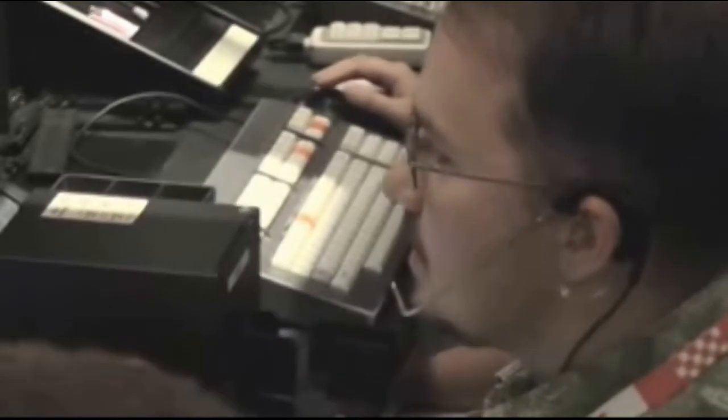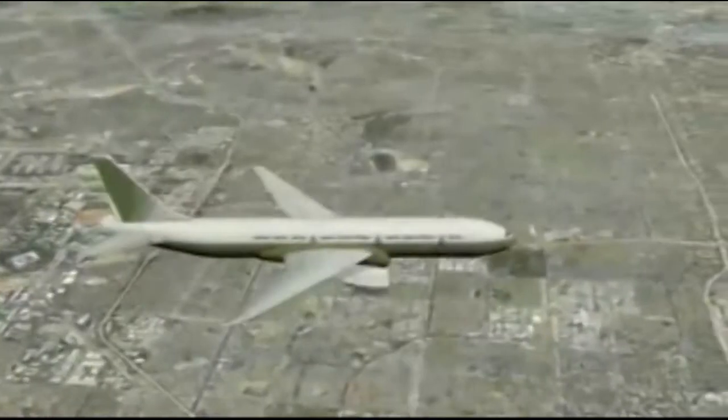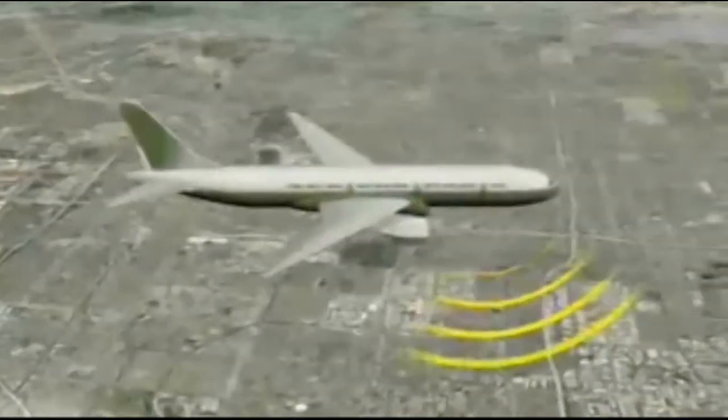After takeoff, a TRACON controller steers the pilot through maneuvers to rise thousands of feet while covering about 100 ground miles. At about 23,000 feet, your pilot talks to another controller at Los Angeles Center, who directs the plane to its final cruising altitude of 35,000 feet.